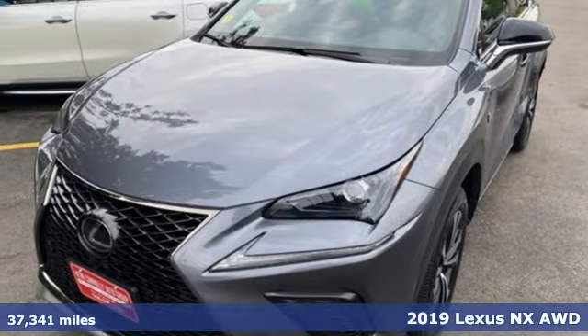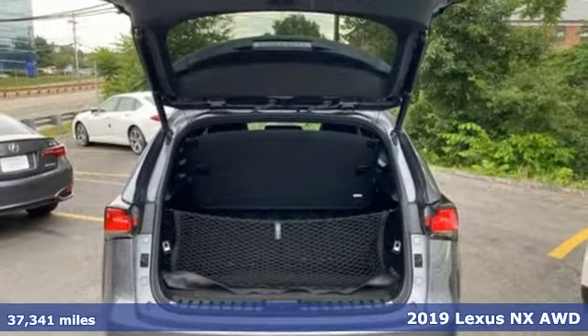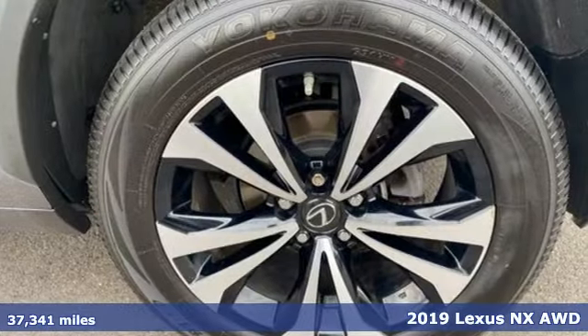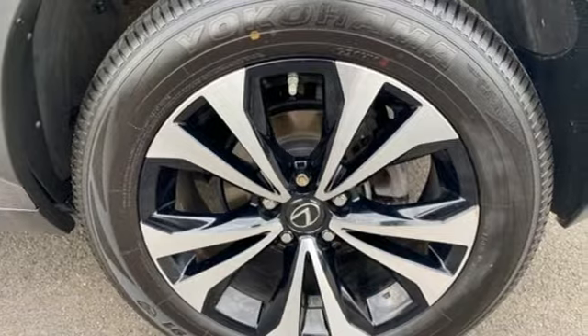Here's a 2019 Lexus NX. This is the crossover for any urban adventure, thanks to a turbocharged engine, aggressive exterior design, and an interior built around you.